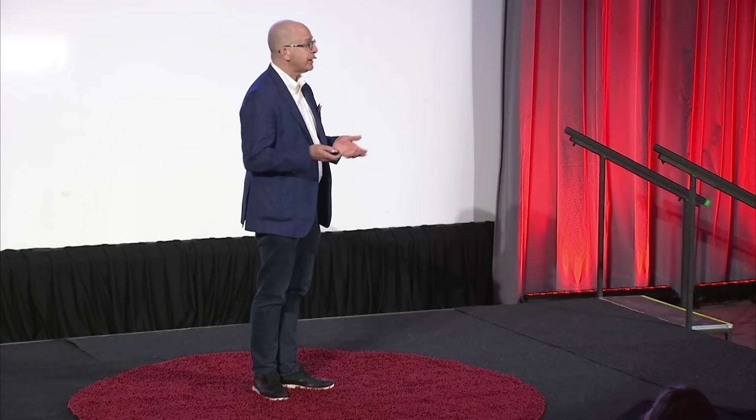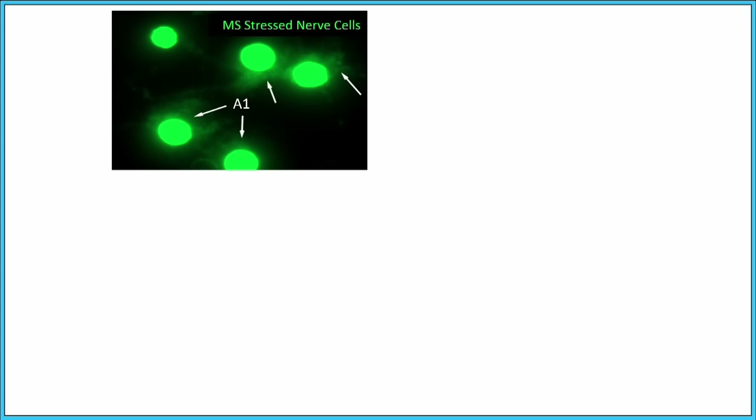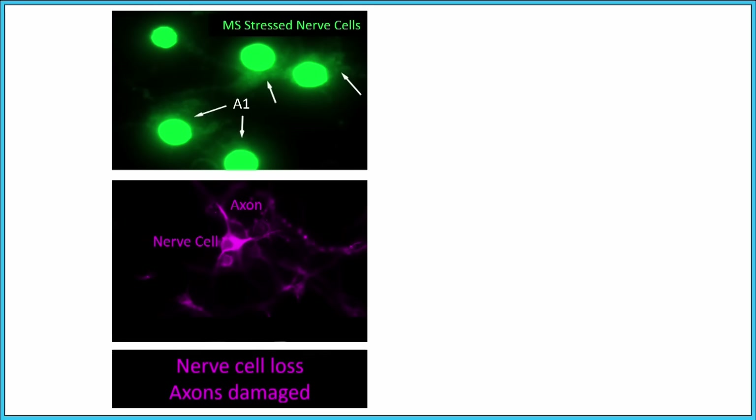We can grow nerve cells in the lab — these are nerve cells grown in a dish. You can see five cells, and A1 is bright green in the nucleus. The arrows show that A1 is also in the cytoplasm. We stress these cells just like MS nerve cells are stressed — we don't have to move all the A1 into the cytoplasm, just a little bit. And when we do this, there are fewer nerve cells, there's nerve cell loss, nerve cells become sick, and axons become damaged.